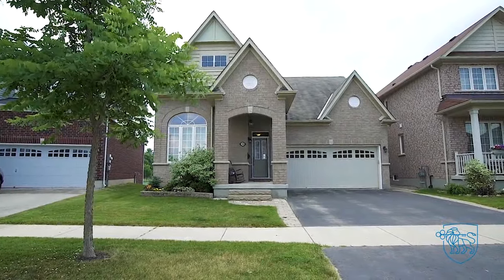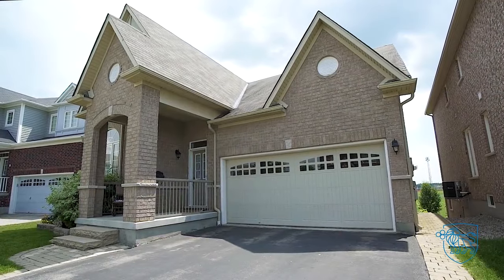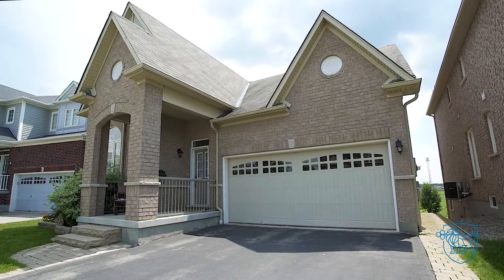Have you been searching for a bungalow with room for the in-laws? Look no further — this is 39 Wakefield Street in charming Breslau. I'm Jim Gordon, sales representative with Royal LePage Crown Realty Services. This two-plus-one bedroom, three-bath home is located on a quiet, family-friendly street. This versatile property has so much to offer. Please join me for the private tour.